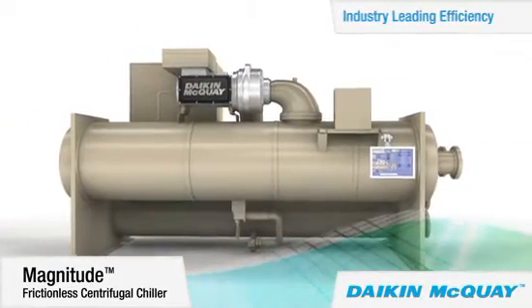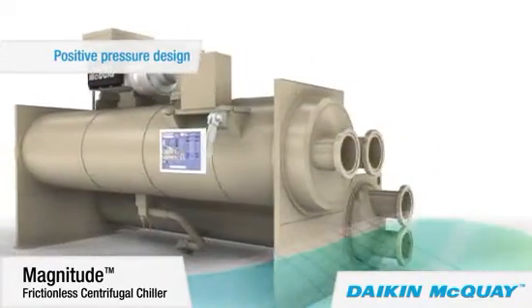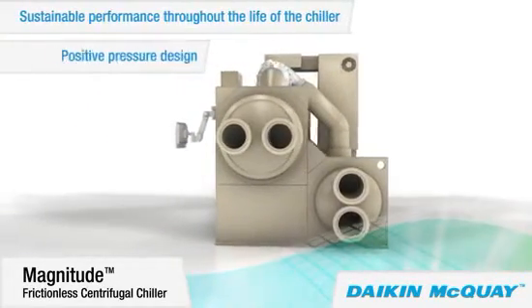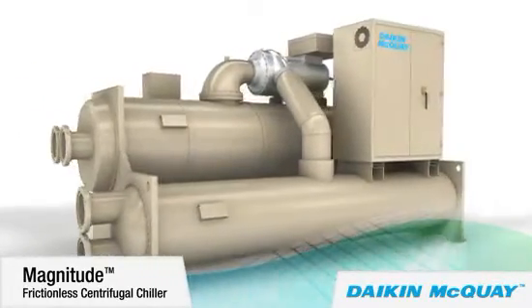With its positive pressure oil-free design, that industry-leading efficiency can be sustained throughout the life of the Magnitude chiller because there's no oil to contaminate the chiller refrigerant. Eliminating the oil management system also reduces the associated maintenance costs.